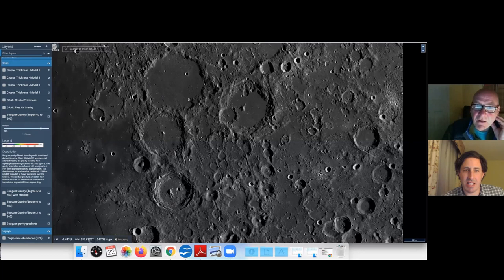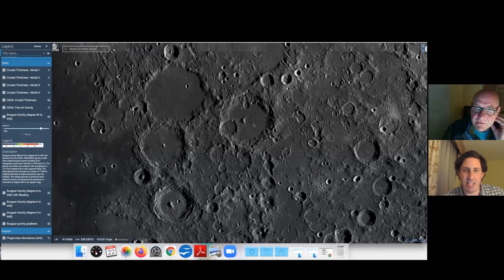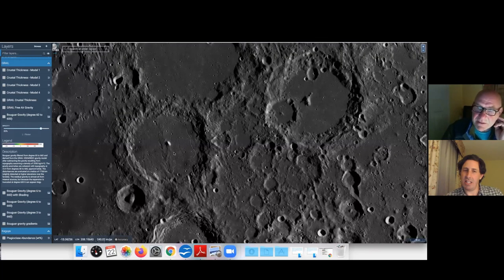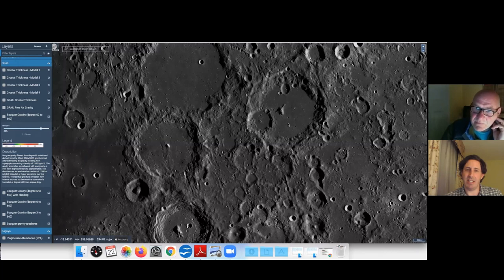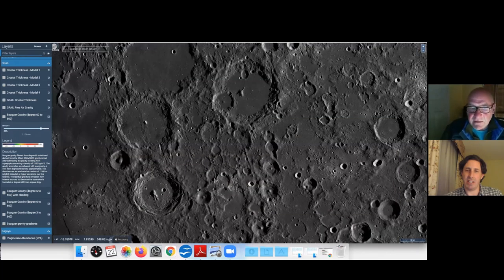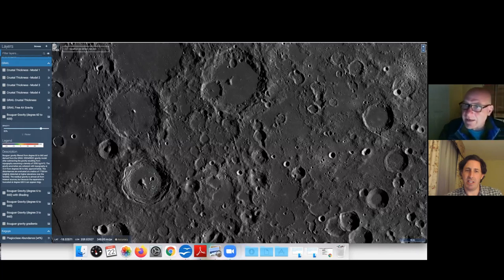The assumption was these were lavas — they called them the Cayley Plains deposits. But when Apollo 16 went to the Cayley Plains to sample it, they're not lavas — they're actually impact breccias. So the interpretation was these Cayley Plains were basin ejecta. But if it's basin ejecta, the whole crater floor should be the same age, which is clearly not the case here. So this basin ejecta interpretation is questionable — it calls into question what these light plains materials actually are. Some craters here, like the floor fracture crater, obviously have volcanic material of some sort, but it all looks fairly similar on the surface.